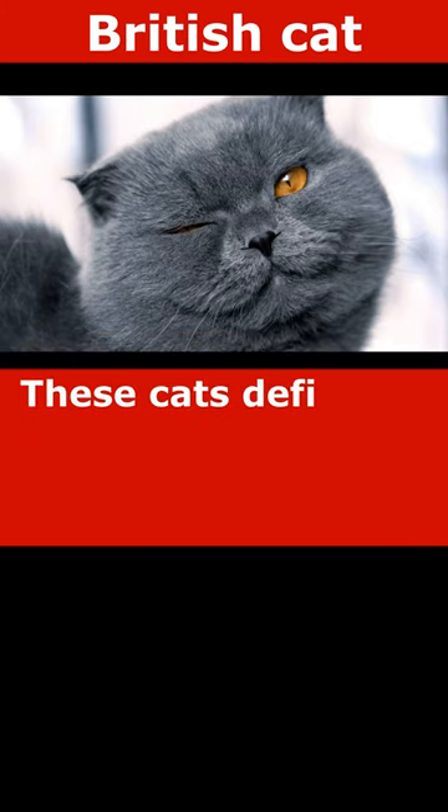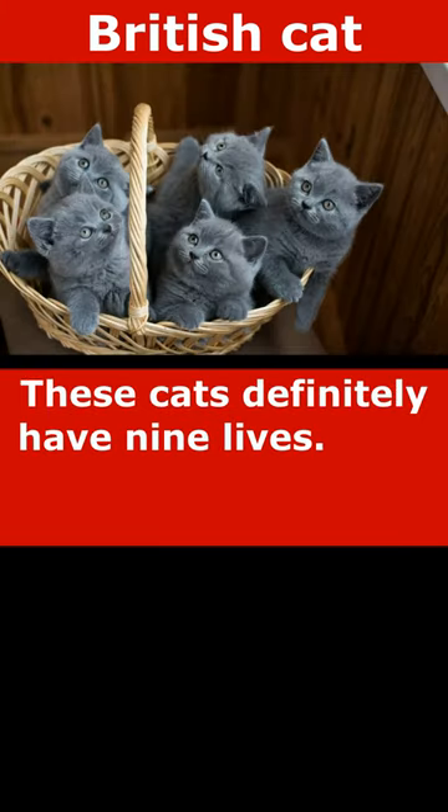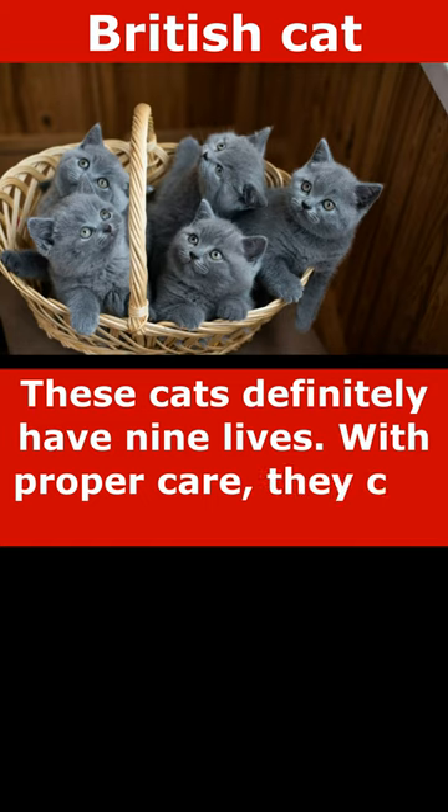These cats definitely have nine lives. With proper care, they can live for 20 years.